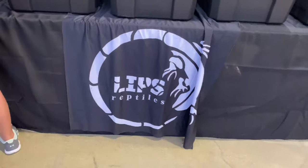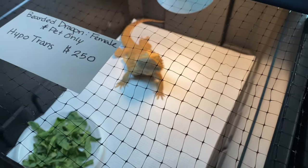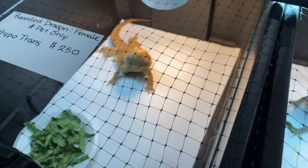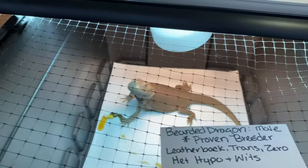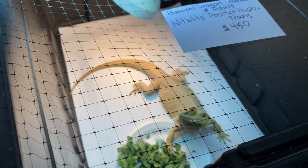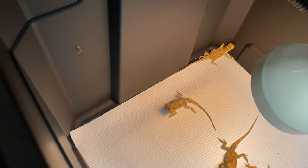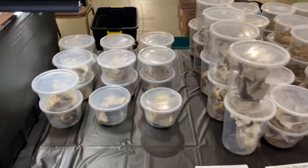Over here we've got Lips Reptiles - they've got a ton of bearded dragons, some pretty cool ones in here. The netting makes it a little hard to focus but they've got some cool bearded dragons. And some more feeders - lots and lots of feeders here.